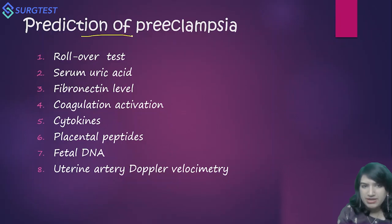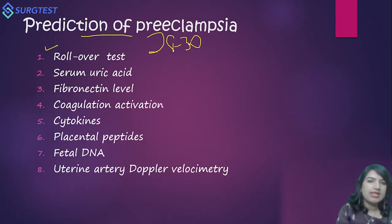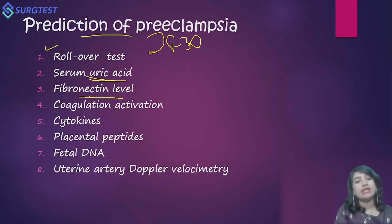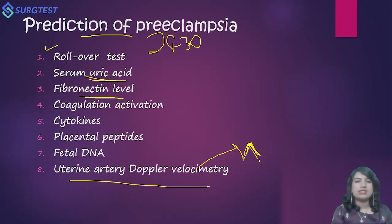Here comes the role of prediction and screening for preeclampsia. Initially we used the rollover test, where the woman was placed in the lateral decubitus position and turned supine — if the difference in diastolic BP was 20 mmHg or more, she was considered high risk. This was done at around 28 to 30 weeks of gestation. Other older methods included hyperleurycemia, glycosylated fibronectin levels, cytokines, placental peptides, cell-free fetal DNA, and uterine artery Doppler velocity where a diastolic notch was given importance — though now we know it is not of much significance.